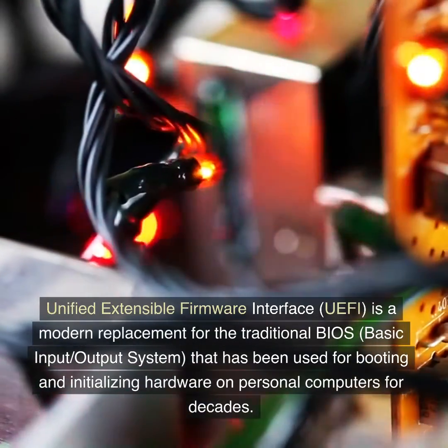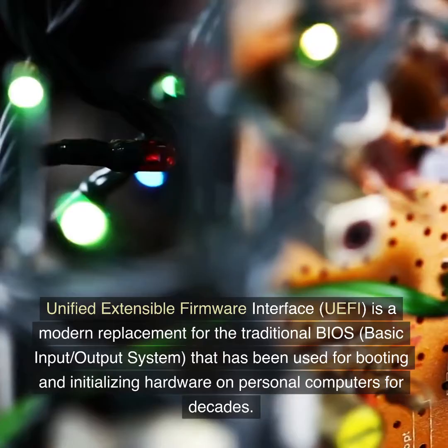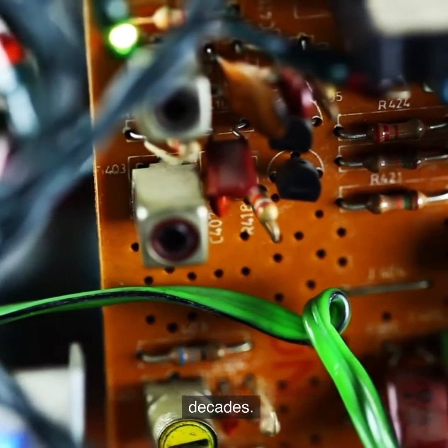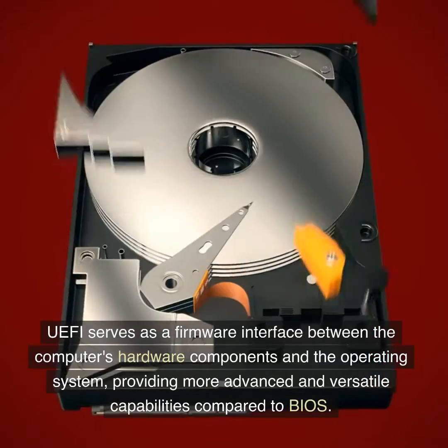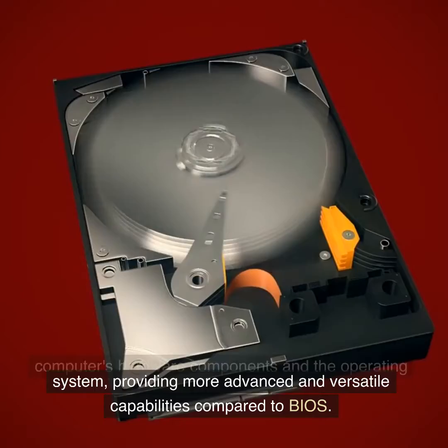Unified Extensible Firmware Interface, UEFI, is a modern replacement for the traditional BIOS basic input-output system that has been used for booting and initializing hardware on personal computers for decades. UEFI serves as a firmware interface between the computer's hardware components and the operating system, providing more advanced and versatile capabilities compared to BIOS.